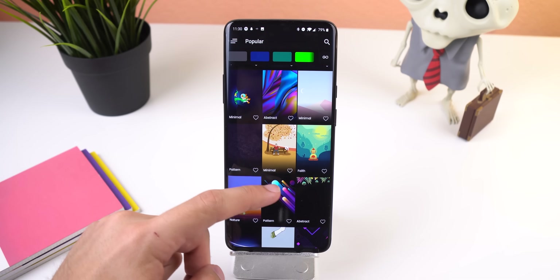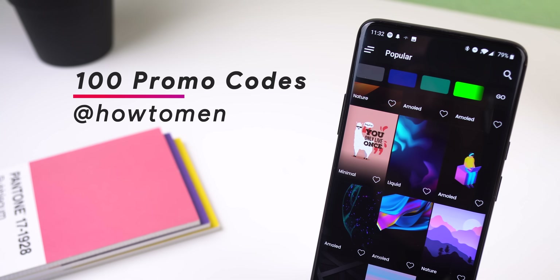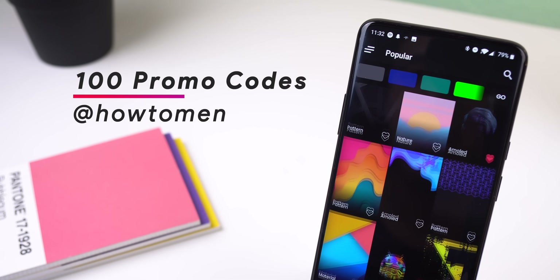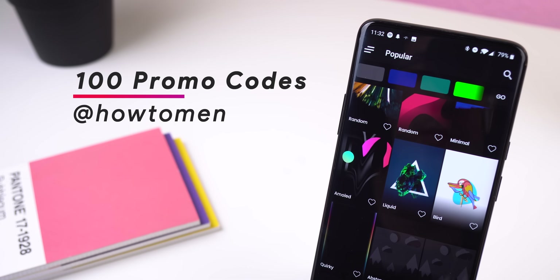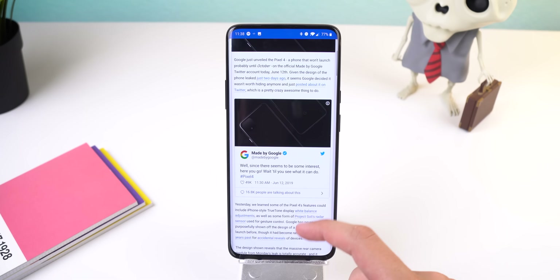It does cost a dollar, which is not a lot to ask for, but the developer was generous enough to provide me with 100 promo codes to give away to you guys. So to win one, follow me on Twitter at HowToomin and I'll be giving them away in segments every week.